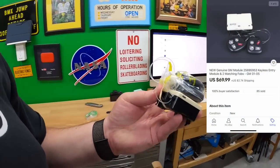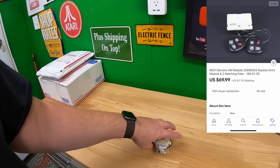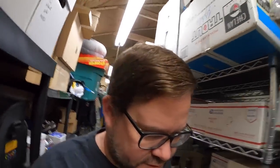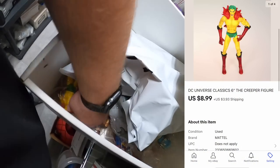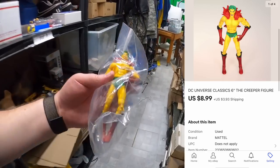I sold a key fob with two key fobs and a receiver — $69.99 plus shipping. Gotta go back to the Sarah shelf, to the box. There's a Creeper fig right here — this guy sold for $8.99 plus shipping. Hope you like it Lee, thank you very much. Lee also said he's about to become a reseller, so best of luck to you. Also sold a New York Rangers jersey to Jim.